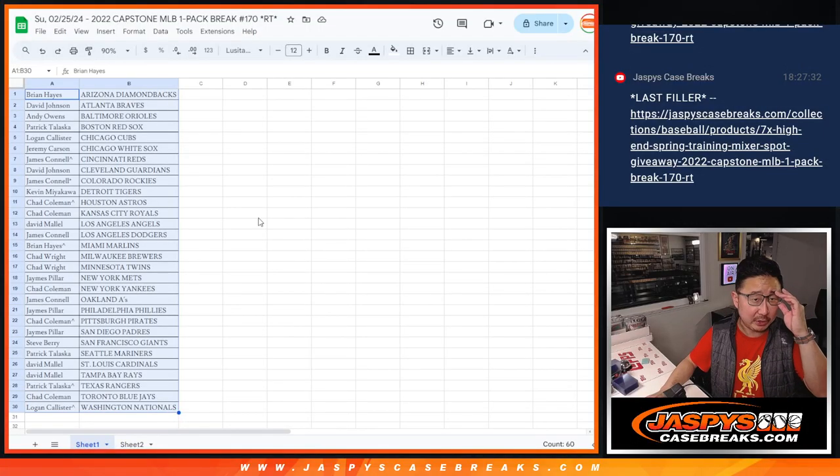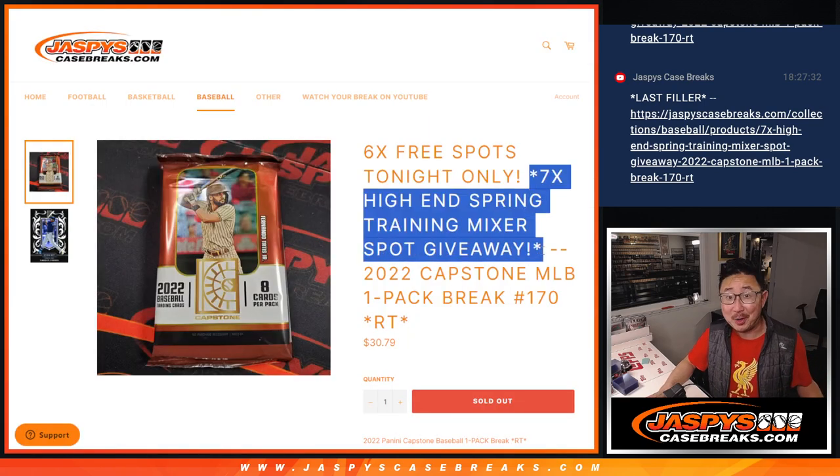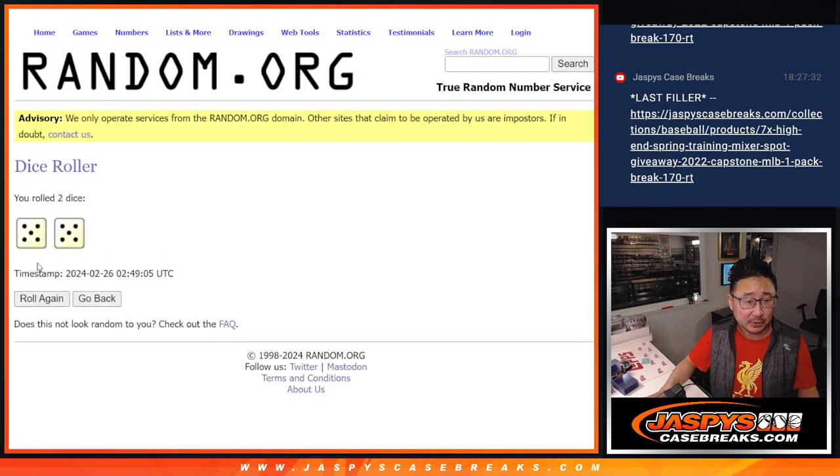Now let's flip back over here — we still have seven big hits to give away. Those mixer spots could be considered hits, right? That's how I think of it. Let's gather everybody's names, one through 30. Third and final dice roll — it's going to be the top seven after five and a five, a ten the hard way.